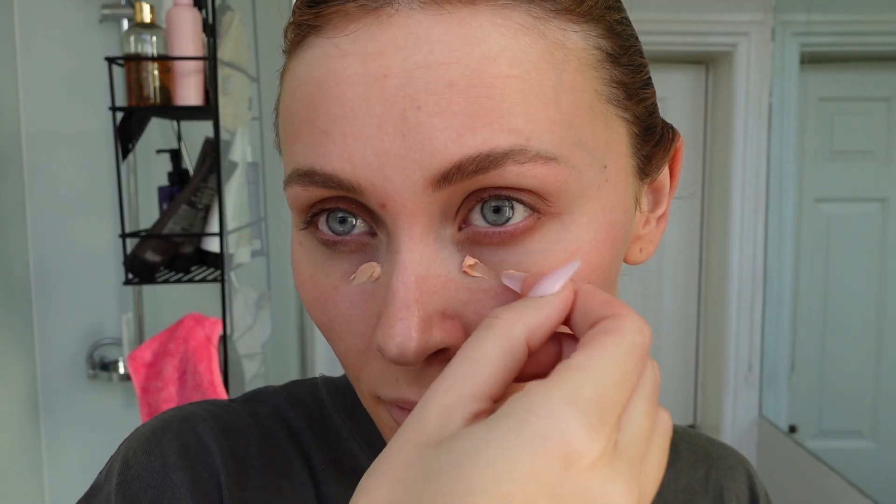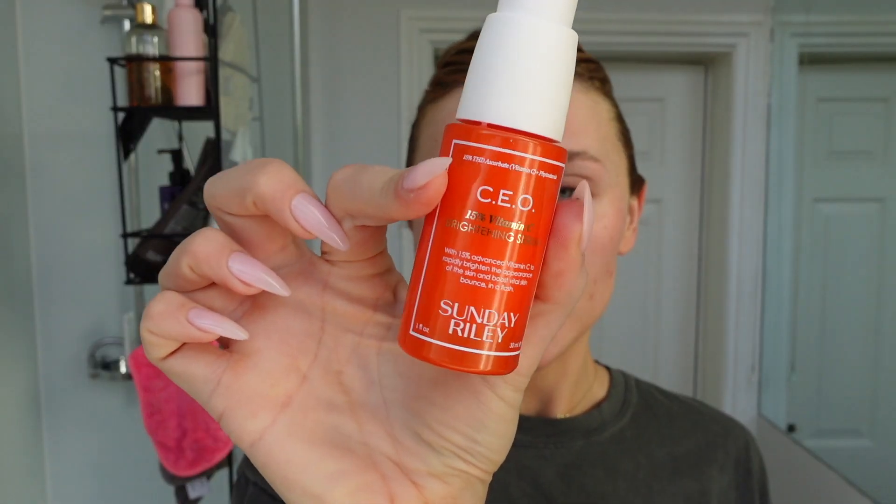This eye cream is literally like concealer in an eye cream — it brightens your under eye so much. Next I'm using the Sunday Riley CEO vitamin C serum, especially because I broke out so badly and it's left me with scarring from breakouts. I'm such a picker. I do two pumps of that.